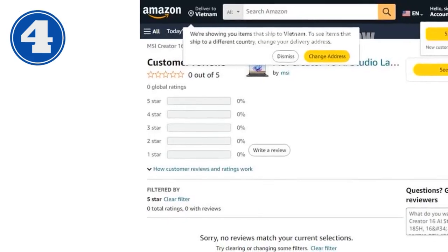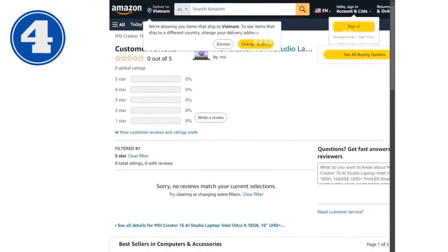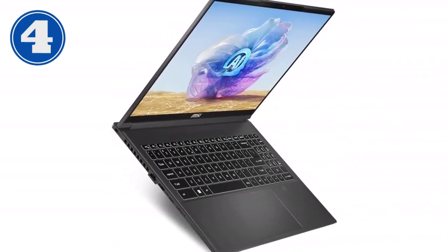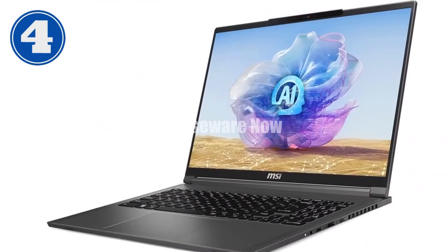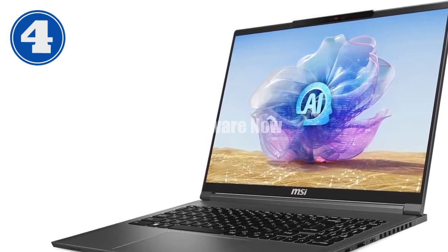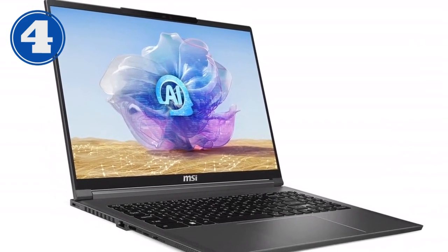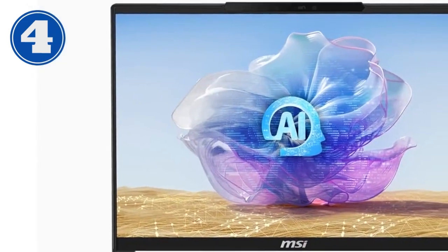The 16-inch UHD Plus mini-LED display truly shines, offering a resolution of 3840x2400, razor-sharp images, and vibrant colors. With 100% DCI-P3 color gamut coverage, this display is perfect for color grading and editing, ensuring that what you see on screen is as close to reality as possible. And with a 120Hz refresh rate, even fast-moving content remains smooth and crisp.